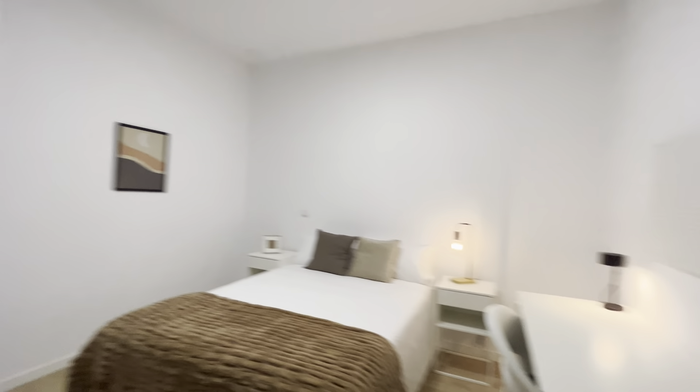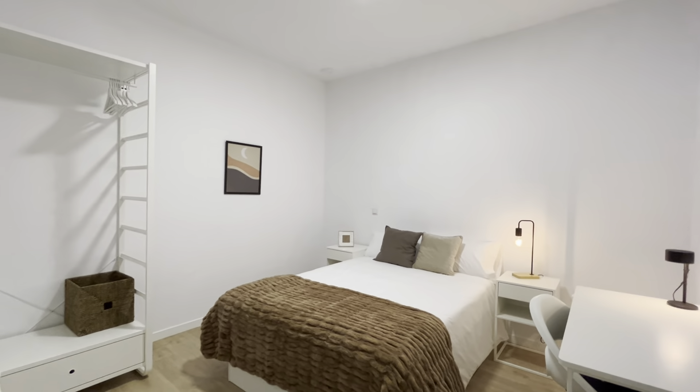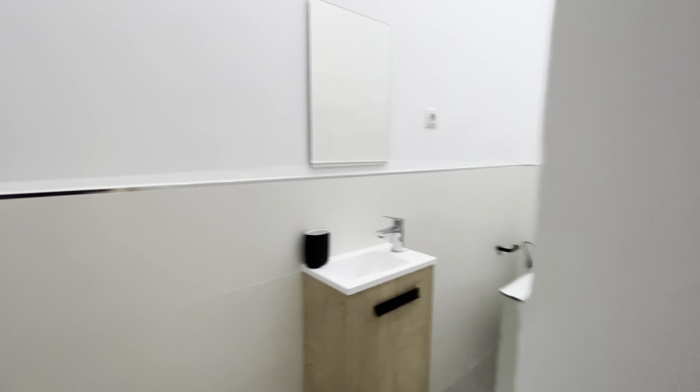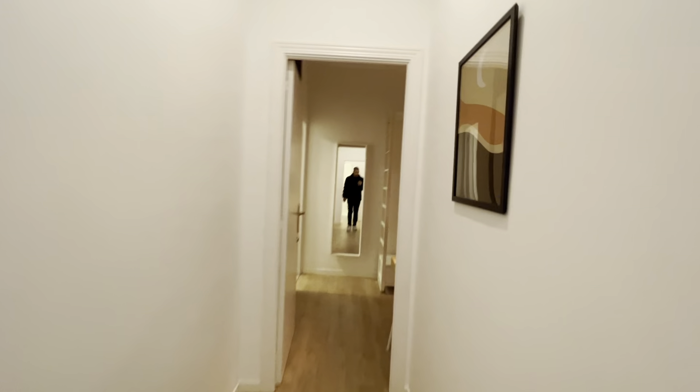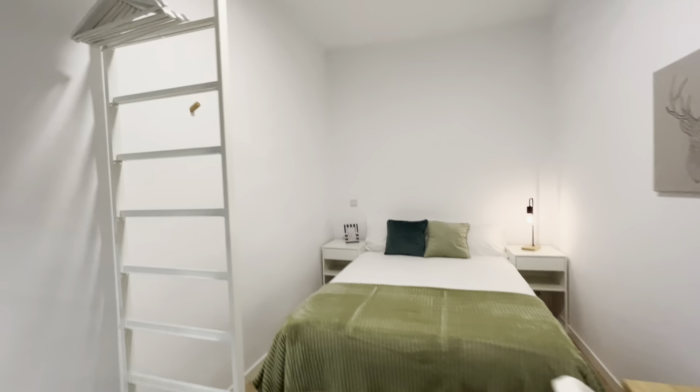Next is bedroom number 10, then bedroom number 12 — really good space — with another bathroom in front. And at the end of the hallway, the last bedroom, number 13.